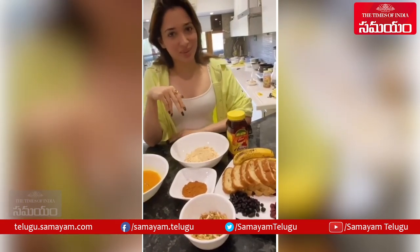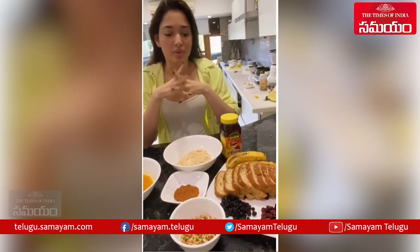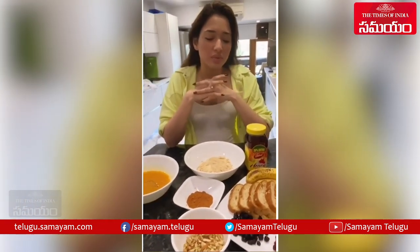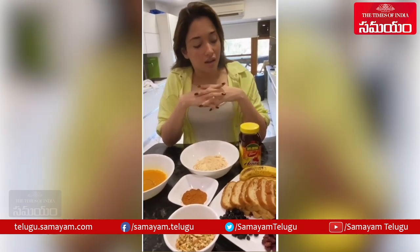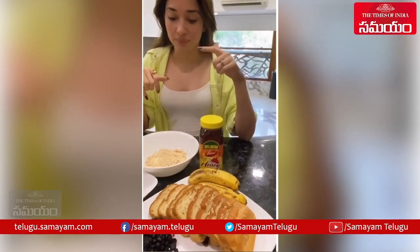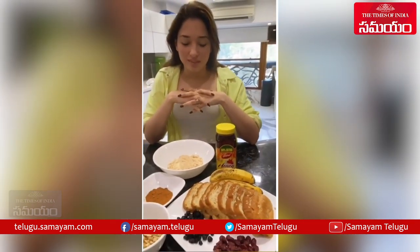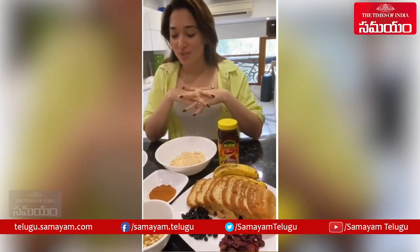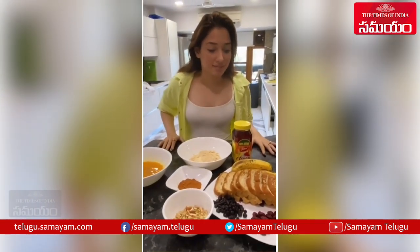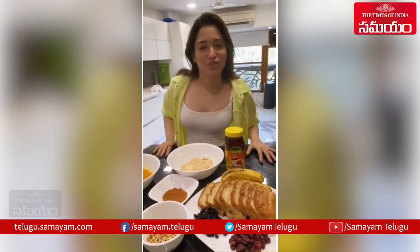I'm going to dose the pancake batter with a lot of honey because I want it to be sweet but I don't want to add too much sugar. I also have bananas going into the pancake because I like my pancakes a little fruity with a mixture of flavors. So that's the prep, and now I'm going to make some yummy pancakes and french toast!